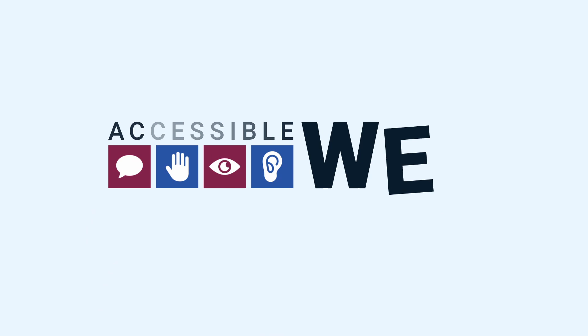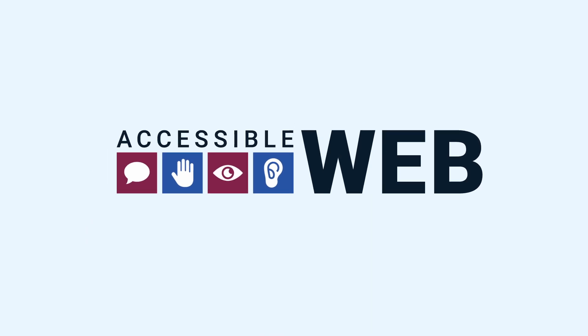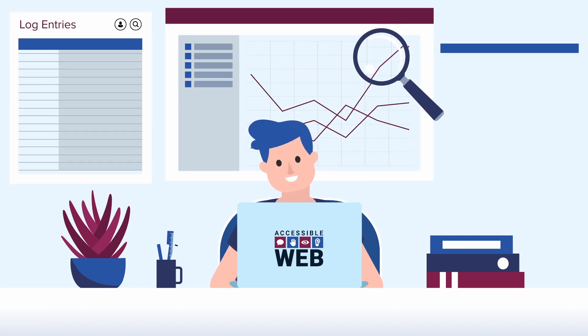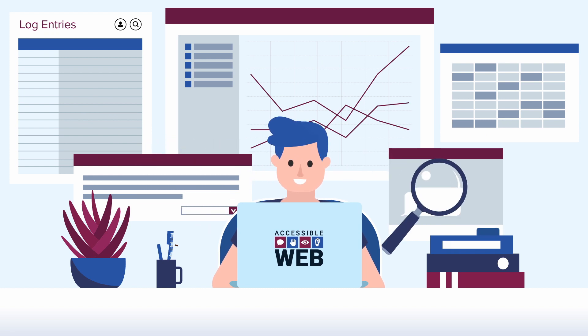But don't worry. At AccessibleWeb, we make it easy to discover, understand, and resolve your web accessibility work. Our suite of automated tools and IAAP-certified web accessibility experts can help you achieve and maintain WCAG conformance.